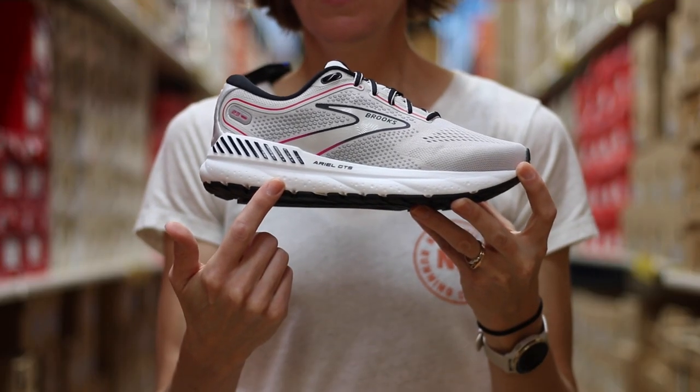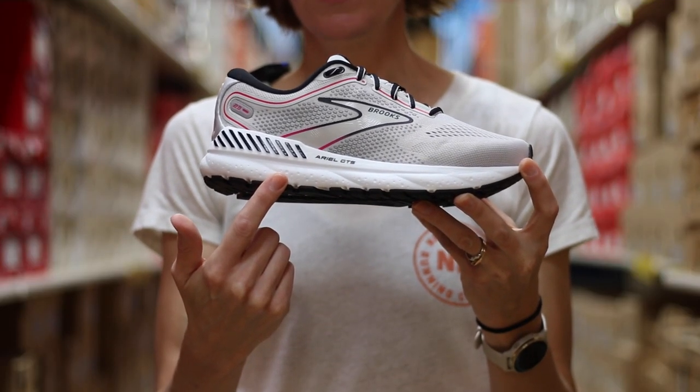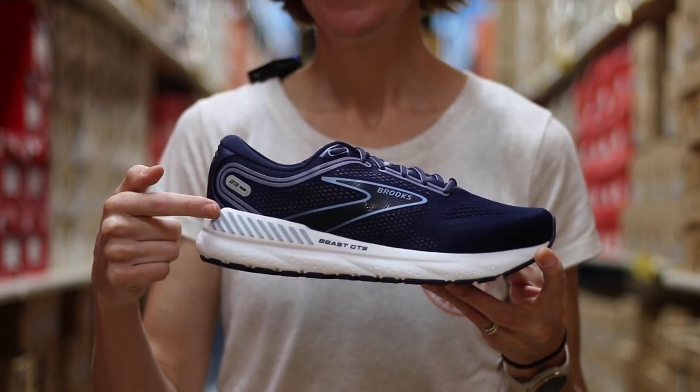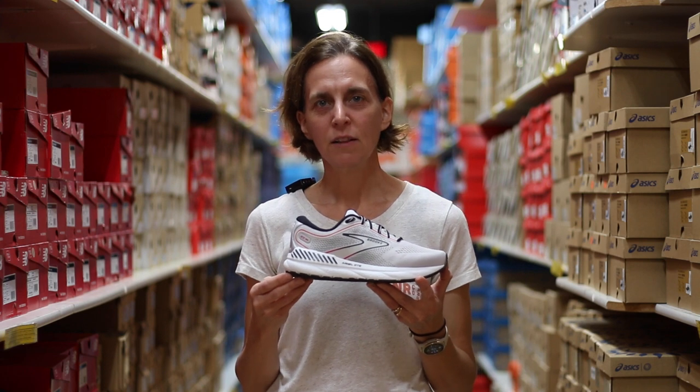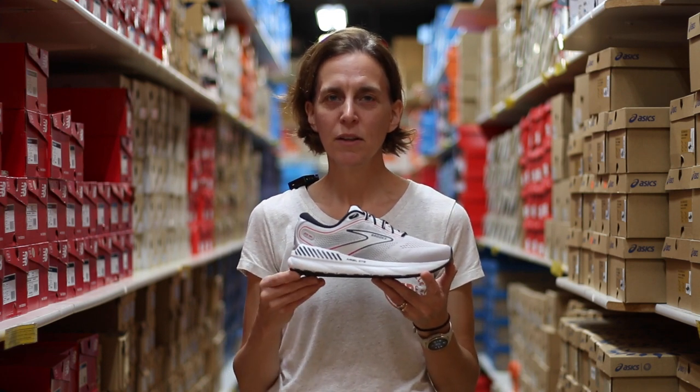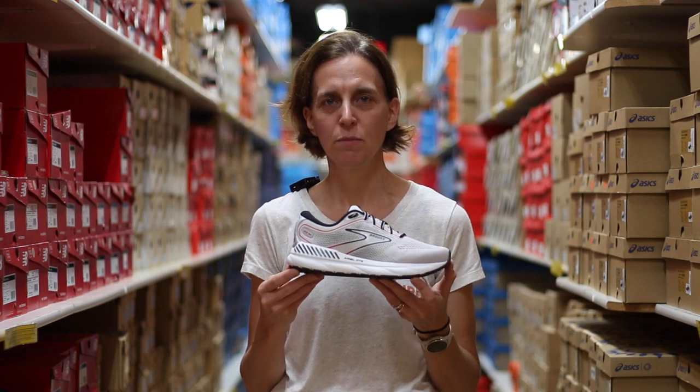Along the midsole, you'll also see the guide rail system. Because the Ariel and the Beast are in Brooks' support line, this helps keep the foot in a neutral position, allowing support if you go a little too far on the outside or a little too far on the inside.